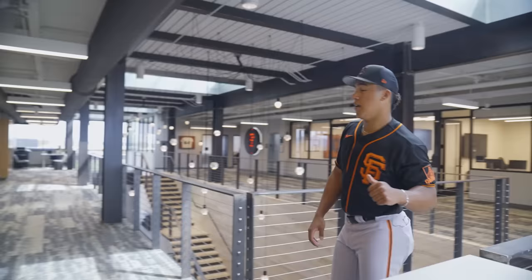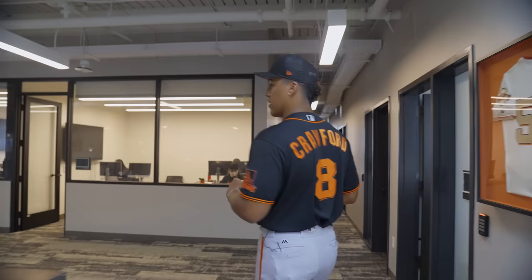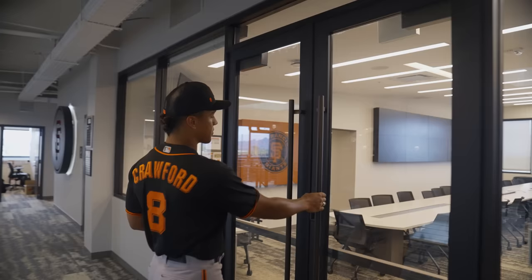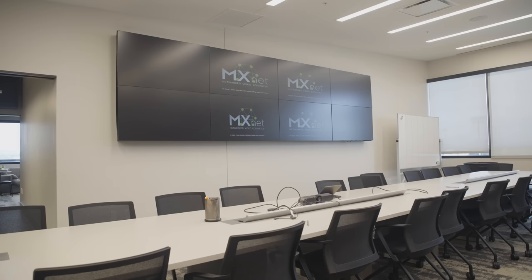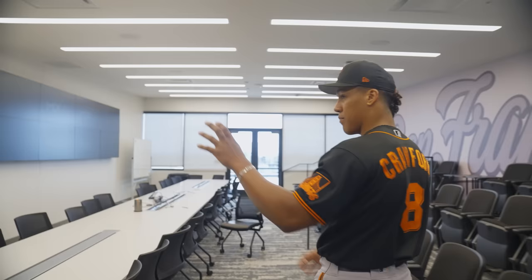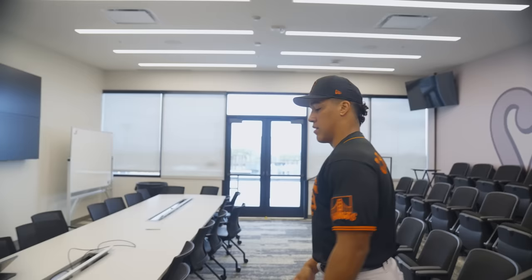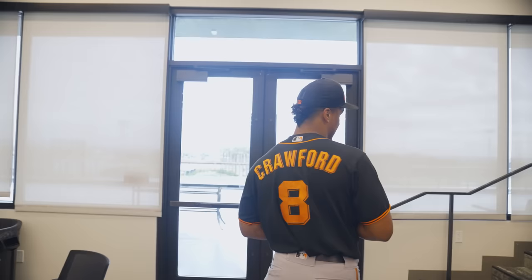Upstairs is where we come for meetings — teams, pitchers, position players, whatever meeting they have that day. It's really nice: all these screens, a whiteboard to illustrate things, enough seating for everybody. They'll put up their presentations and show all the fancy stuff they need to show us. Super convenient for what we need.